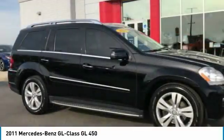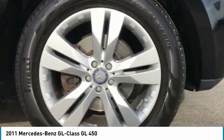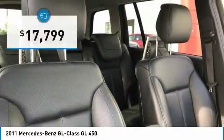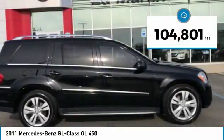This seven-passenger luxury SUV has a great deal of interior space without huge exterior dimensions. The third-row seat is roomy enough for all adults and is priced below $20,000. This vehicle has less than 105,000 miles.